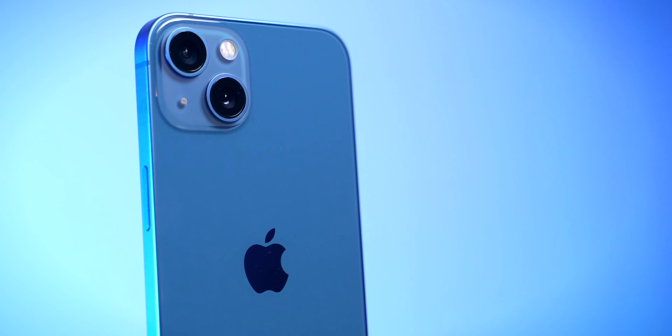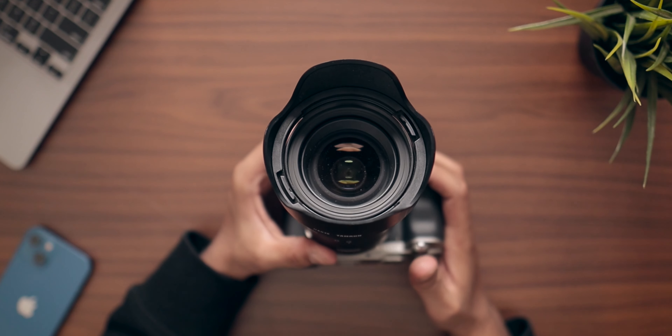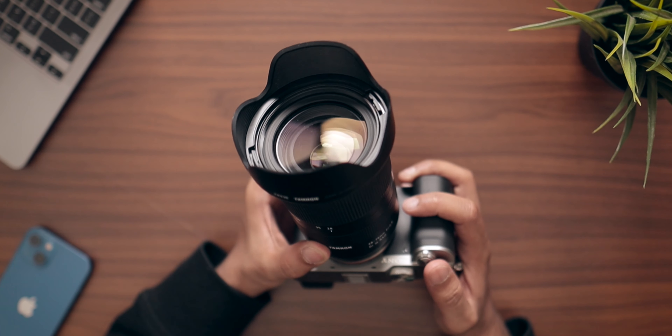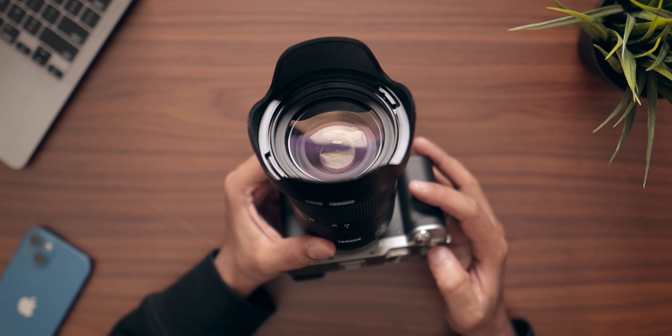First up, let's talk about the camera hardware. The iPhone 13 comes with a couple of cameras — a 12 megapixel normal wide-angle camera and another 12 megapixel ultra-wide-angle camera. The Sony A7C works a little bit differently; it depends upon the lens that you have. I have a Tamron 28-75 lens, so I have a range from 28 millimeters to 75 millimeters. The iPhone's main camera is 26 millimeters and the ultra-wide-angle camera is even wider. So we are only going to compare the main camera of the iPhone 13 with the Sony A7C at 28 millimeters, because that's the fairest comparison I could come up with with the equipment I have.